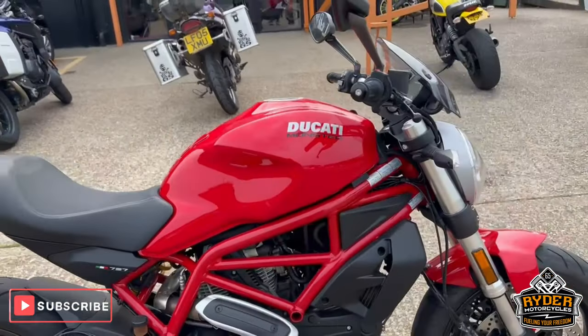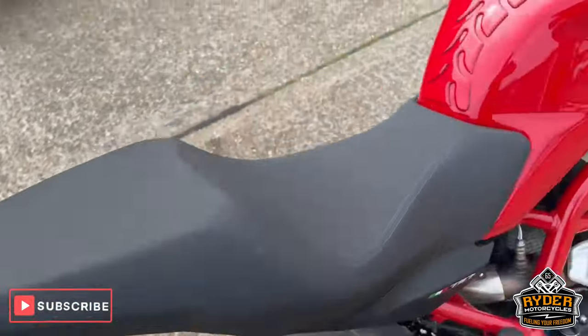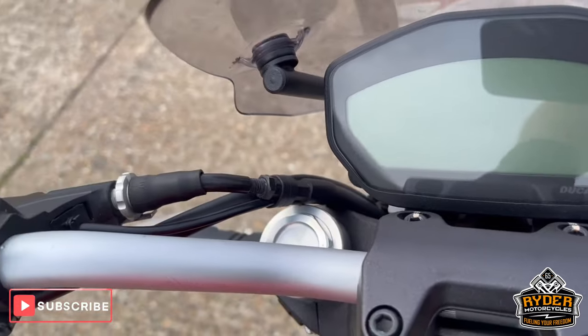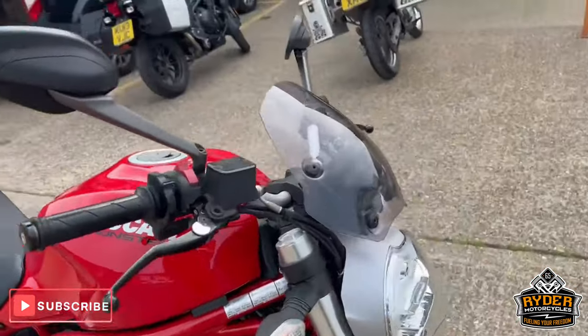Just arrived in stock. This is the Katty Monster 797. It's a 68 plate, with a nice low mileage of 7,375. The bike's yet to have a valet — this is just a brief walk-round video to show you the bike.